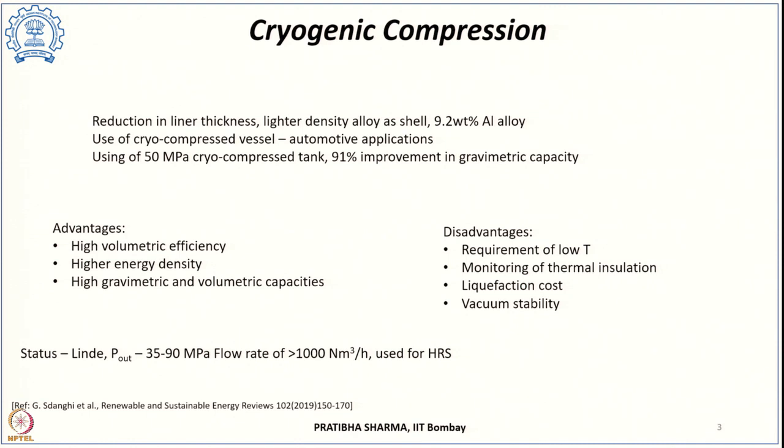There have been several advancements in the compression process. The inner composite tank liner thickness has reduced over time, and the use of lighter-density alloys like aluminum as shell material improves the gravimetric capacity—with aluminum alloy it is 9.2 weight percent. Using a 50 MPa cryo-compressed tank, the improvement in gravimetric capacity is about 91 percent compared to a compressed hydrogen tank. The mass of carbon fiber composite required reduces by about 46 percent and cost reduces by 21 percent—a clear advantage of cryo-compressed storage.